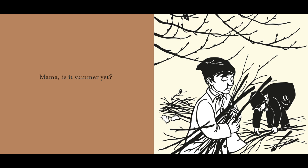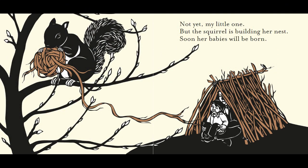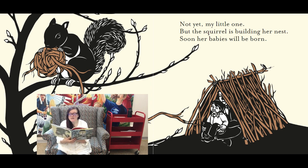Mama, is it summer yet? Let's look at this picture. We're picking up some leaves on the ground. Looks like it might be a little bit warmer, but I still see those mittens. Not yet, my little one, but the squirrel is building her nest. Soon her babies will be born. That's something that happens in the springtime — all of the animals come out and they start to have their babies. It looks like the mama and the child in the picture are also outside playing and making a fort. That sounds like a nice springtime activity.